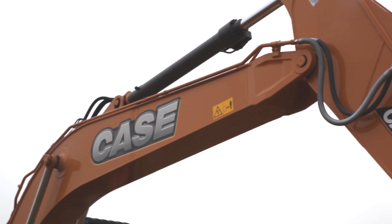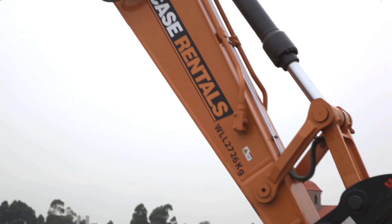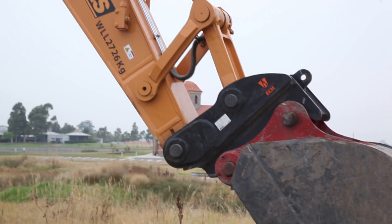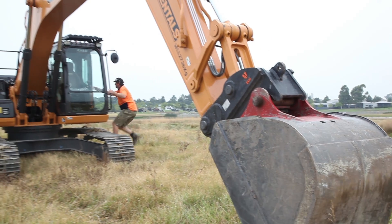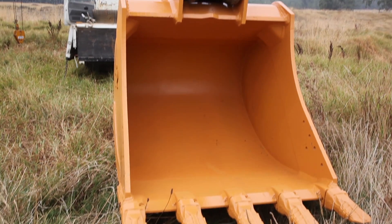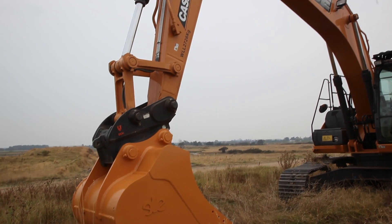Firstly, Case Construction Equipment was generous enough to offer us the new CX210 Tier 4 21-tonne excavator. With it came the standard 1150mm mass excavation bucket, which will match against the EI Engineering 1200mm wide high-performance digging bucket.